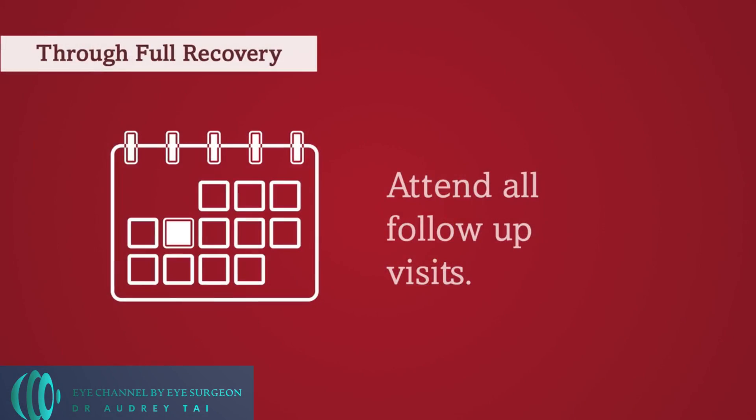For most cataract surgery patients, vision stabilizes after about one month. However, a small percentage of patients may take a few months to fully recover. Vision recovery may be longer if your surgery was complex or if you have other eye diseases that may interfere with recovery. Patients will typically follow up with their eye surgeon a few times during the postoperative period. Please discuss with your eye surgeon what to expect after cataract surgery during your individual consultation.